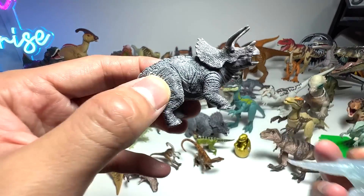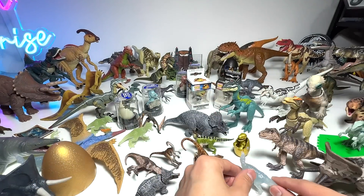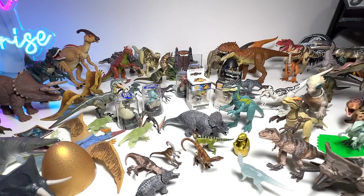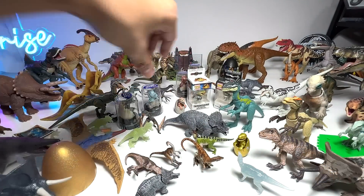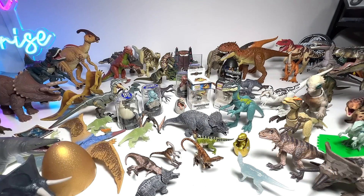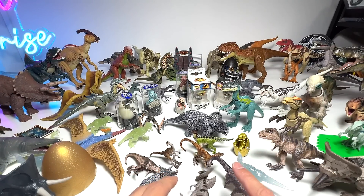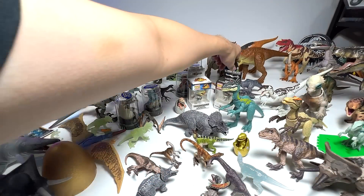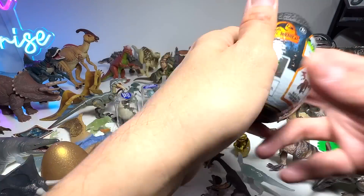The mini Triceratops — Triceratops is definitely one that doesn't have any issues standing. Parasaurolophus, Velociraptor Hatchling, Dilophosaurus, and the Brachiosaurus. These are basically the latest series of the Jurassic Park Captive Collection.